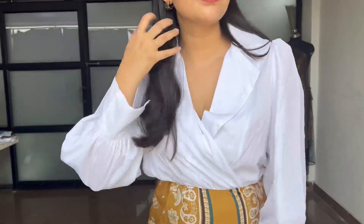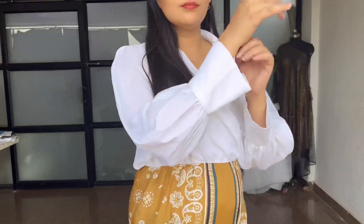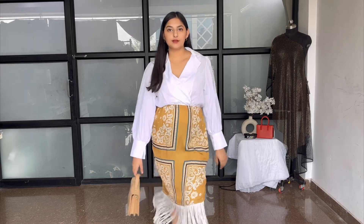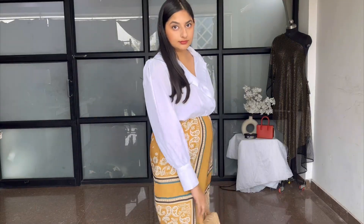For the day look, I'm styling the box print shirt dress with golden hoops, neutral makeup with peachy nude lips, golden flats, and a gold sling bag. The makeup and hairstyle remain the same throughout the looks — just the lip shade, footwear, and handbags change.